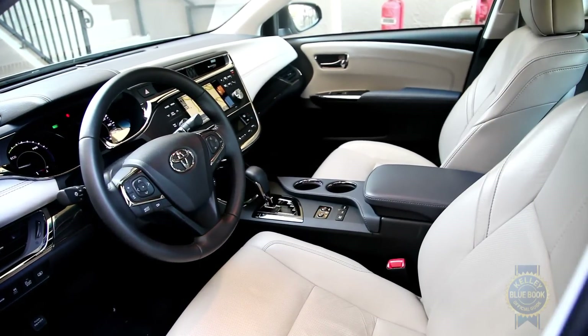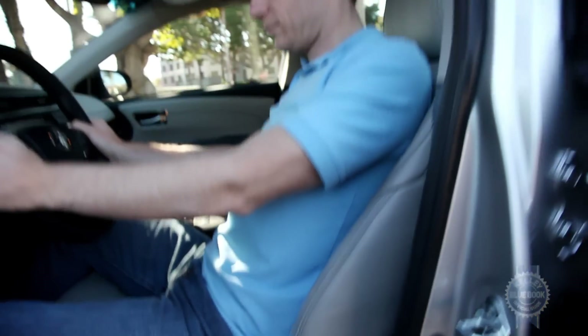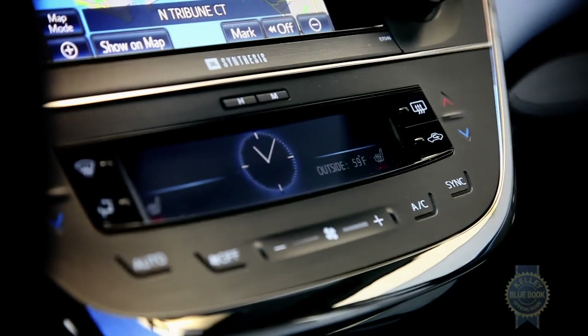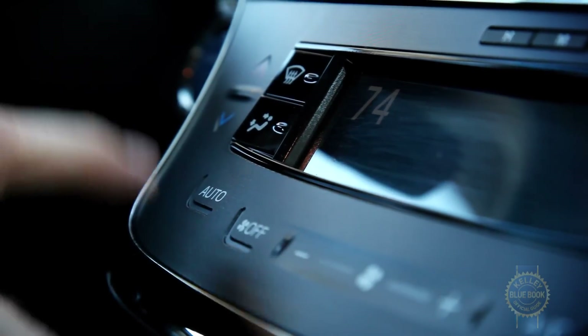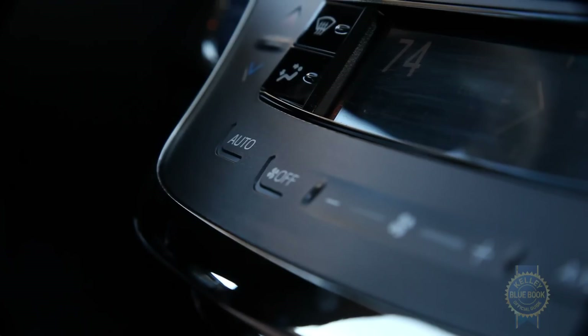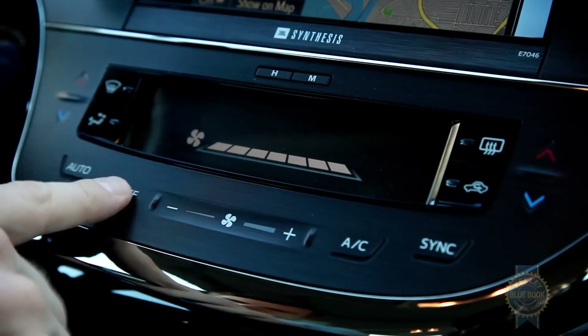Inside, passengers enjoy pleasantly upscale materials and excellently supportive front seats free from annoying pressure points. The attractive dash makes use of modern capacitive touch sensors that stand in for traditional buttons. Unlike some competitors, the sensors in the Avalon react quickly and reliably to inputs. They're also smartly delineated by surface texturing, offering tactile confirmation that yes, you are touching the right spot to adjust the temperature.